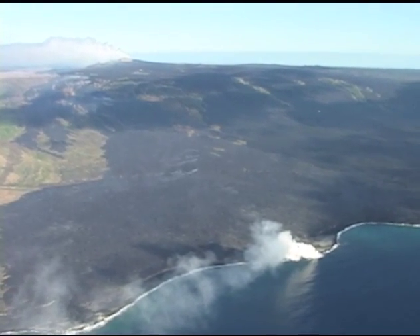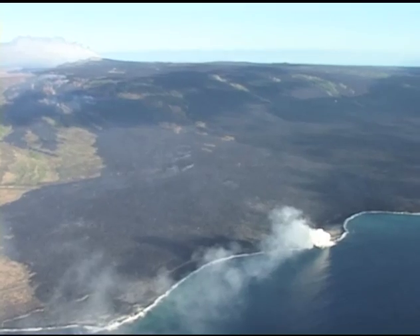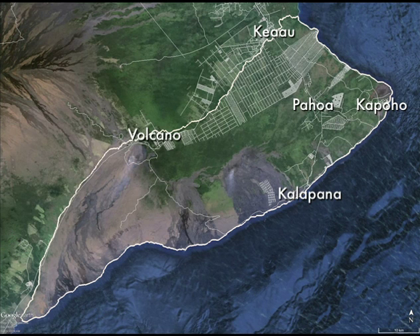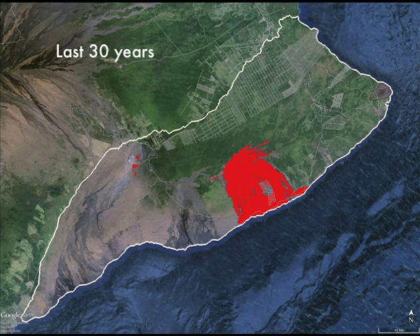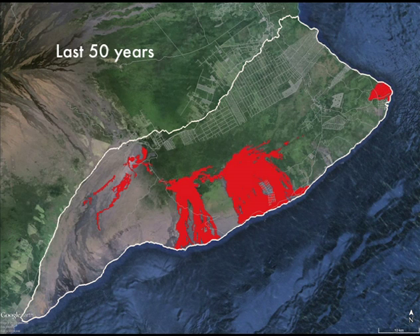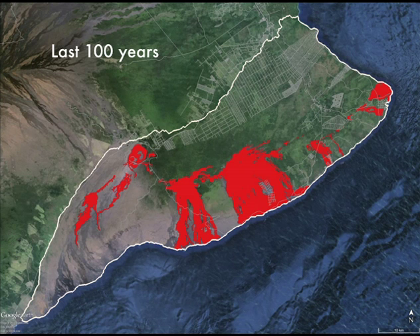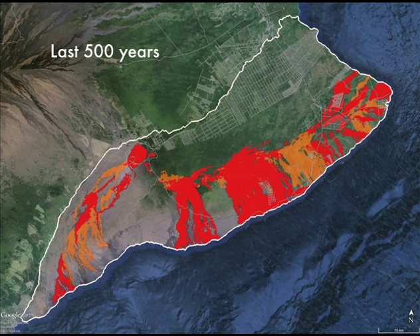During the past 30-plus years, approximately 50 square miles of land in Puna has been covered by lava flows — nearly 10% of the surface of Kīlauea. The volcano is still growing, constantly covering itself with new layers of lava. In the past 1,000 years, Kīlauea has been almost completely repaved, and will probably be covered again in the next 1,000 years.